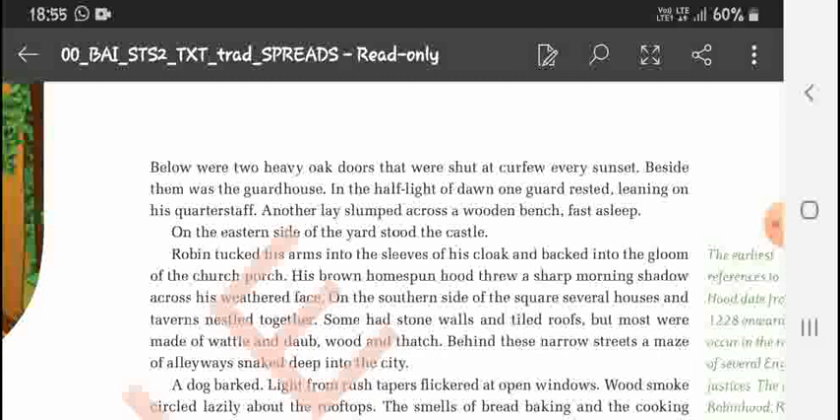On the northern side he saw the two heavy oak doors, which were shut at curfew every sunset. After sunset the doors of the wall were closed. Beside them was the guard house. In the half light of dawn one guard was resting, leaning on his quarterstaff, and another was on watch.